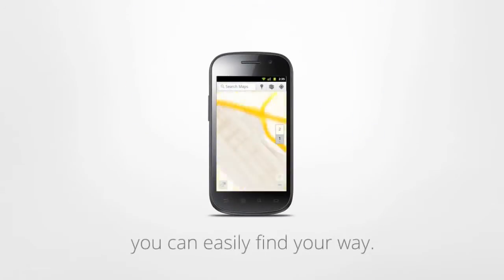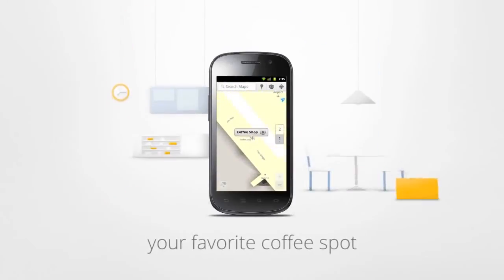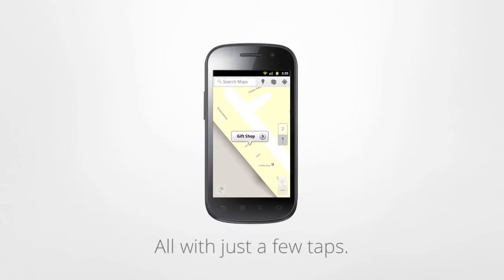But with indoor Google Maps, you can easily find your way. Find your departing gate, your favorite coffee spot, the nearest restroom, or a gift shop, all with just a few taps.